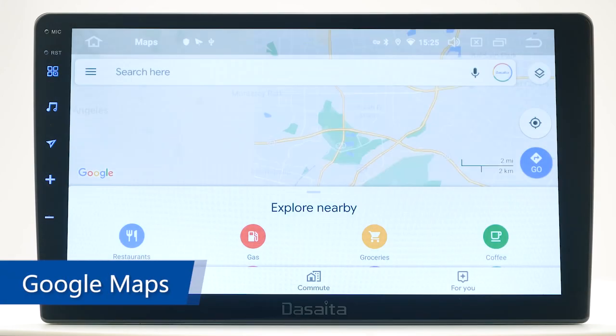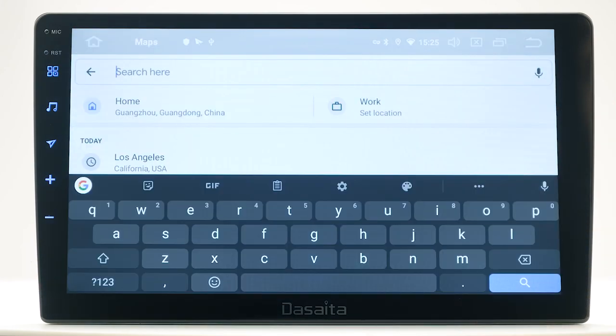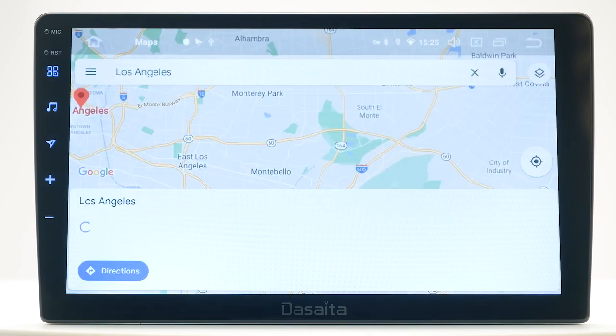Google Maps. Connect to a Wi-Fi hotspot or 3G dongle, and you can use online Google Maps.